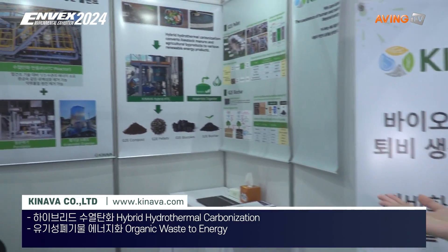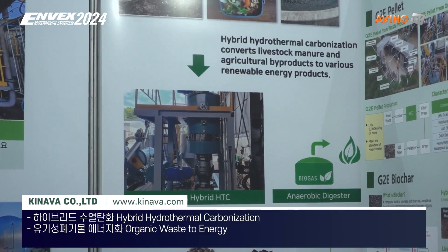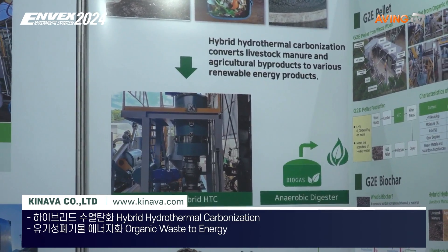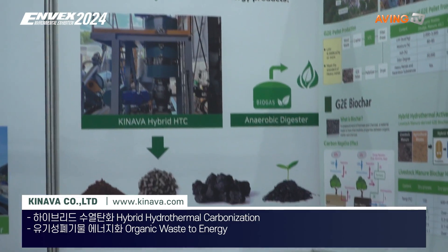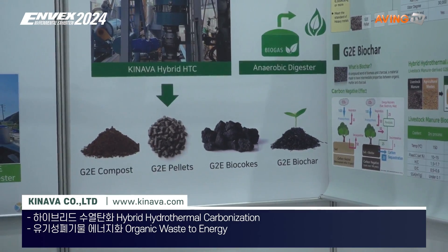Through the hybrid thermotech hydrothermal carbonization technology, we treat all kinds of organic waste — like food waste, wood waste, seaweed, and sludge — into valuable products like compost, biochar, and bio-solid fuel.